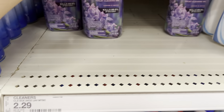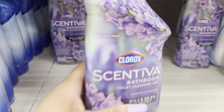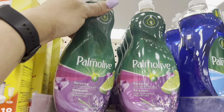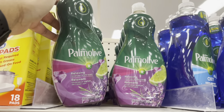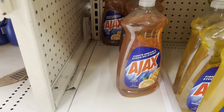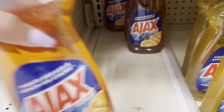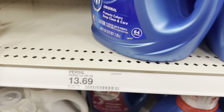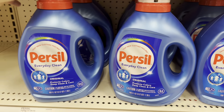First thing we're going to get is the Clorox on TV, this is $2.29, and we have a $1 digital attaching. Next up is the Palmolive, it's $3.19, and we have a $1 digital attaching as well. Next up is the Ajax, this is $2.59, and we have a $1 digital attaching plus an Ibotta rebate for this. Next up is the Persil, 100 ounces at $12.99, and we have a $3 digital plus an Ibotta rebate for this as well.